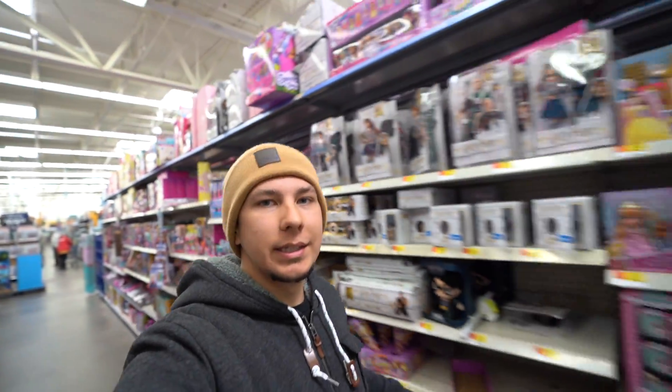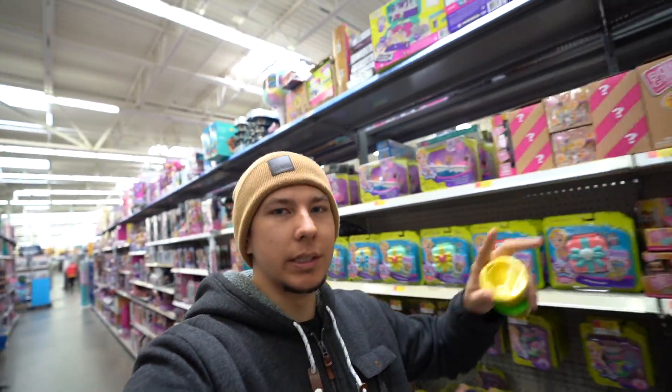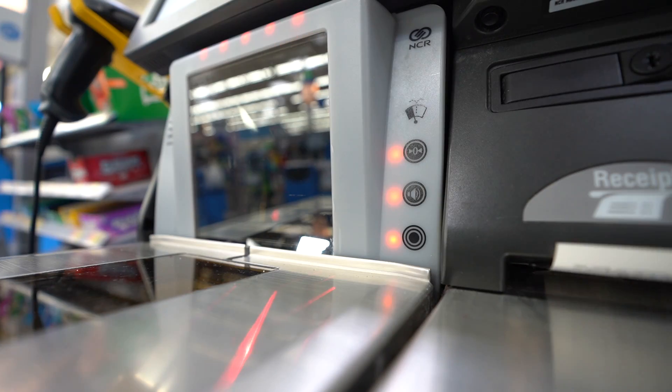We got two of these, this is going to be one dollar. Let's head over to the fishing section and see how much a little thing of PowerBait costs. They don't actually have any PowerBait - I guess that's seasonal. Trust me, that stuff is freaking expensive. All right, we got the goods!